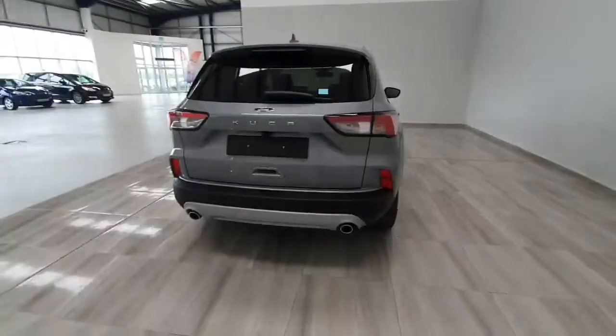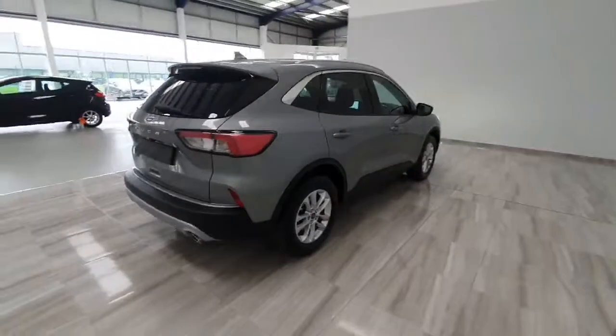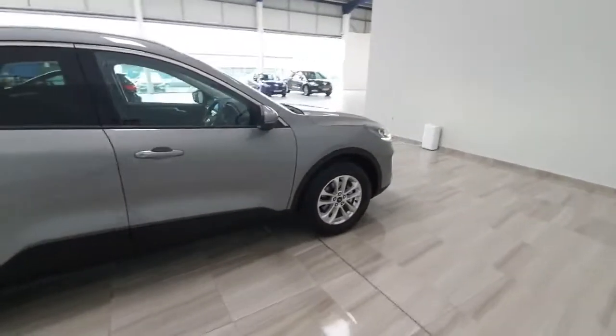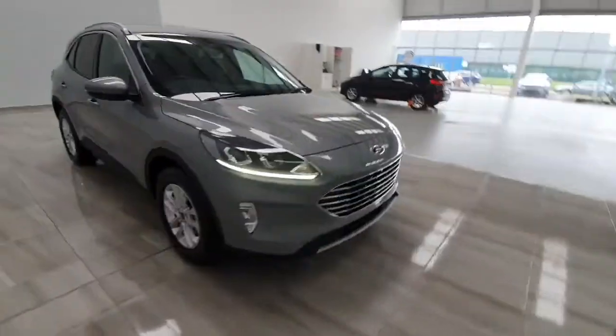As said, this car is in stock, available for immediate delivery brand new. It does come with Ford's 7 year or 100,000 km warranty. For any more information on the car, please don't hesitate to give us a call on 045 431 725.